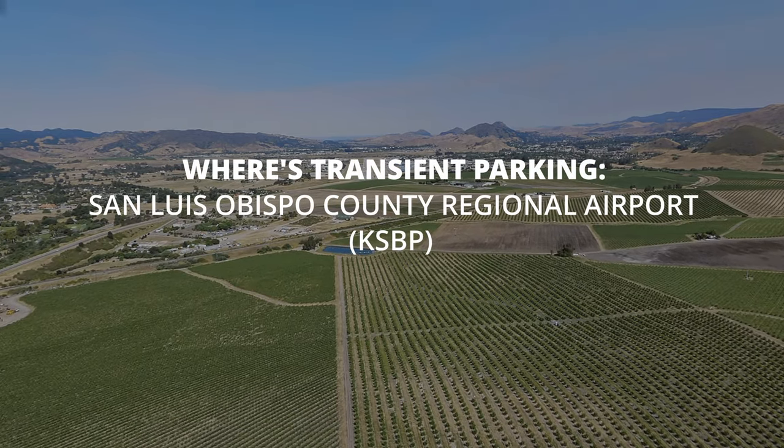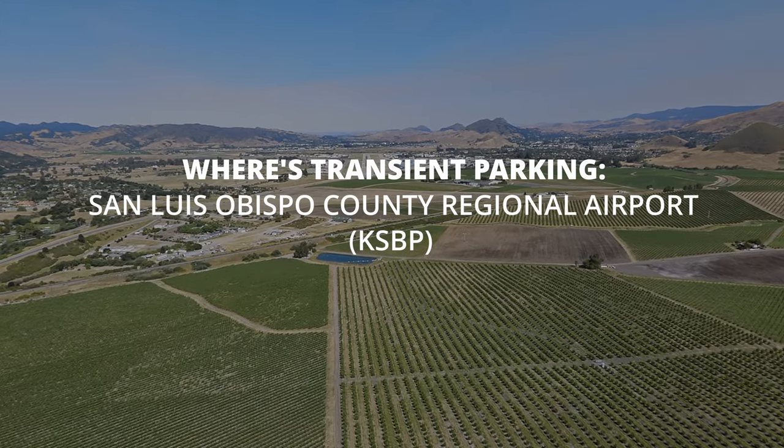324 Bravo, San Luis Tower, runway 200, cleared for takeoff, left downwind departure, parade traffic two mile final, Cherokee, wind calm.